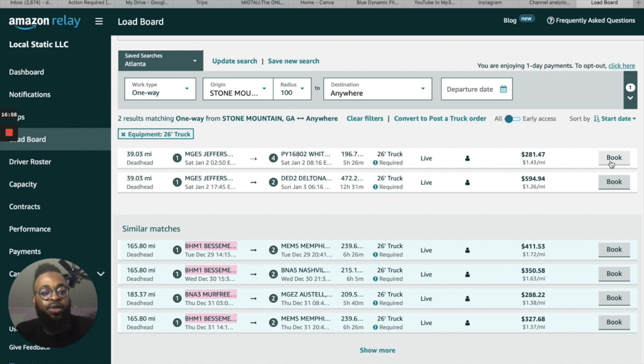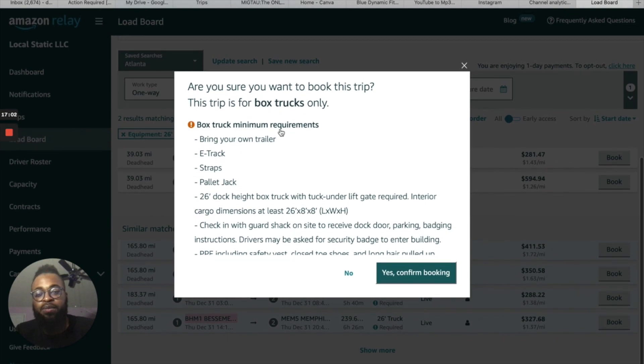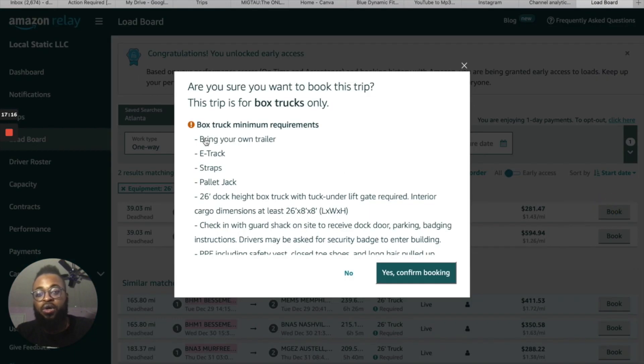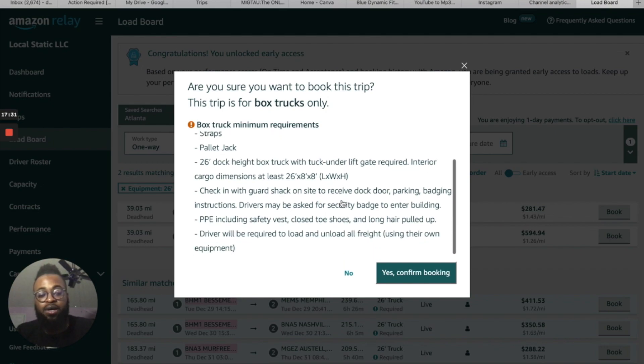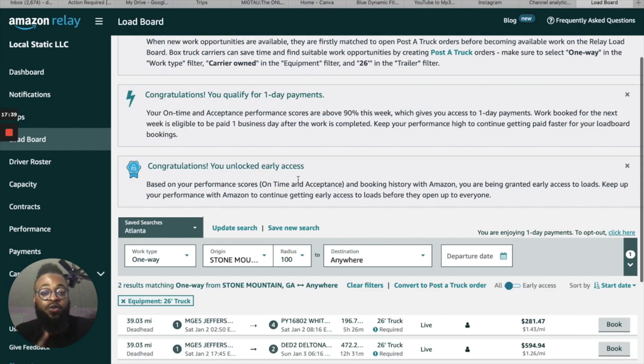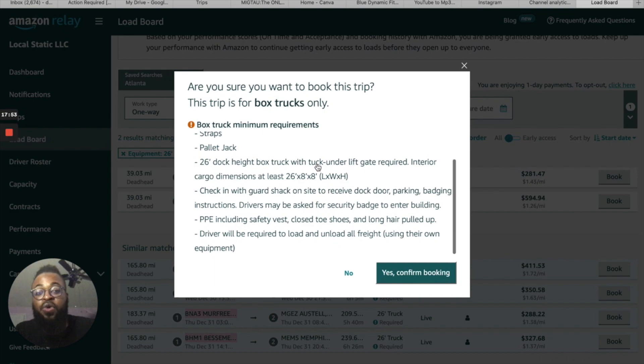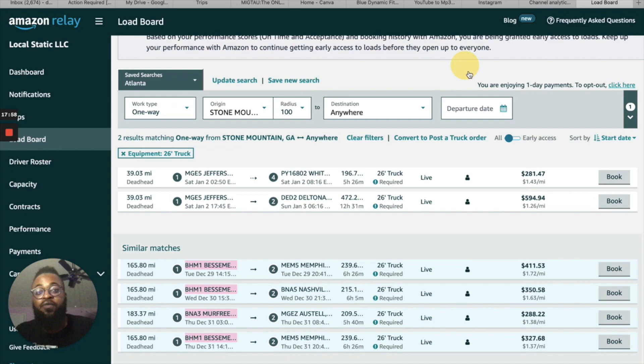When you click Book on a load, this is what pops up — the box truck requirements, the minimum requirements you have to have to do Amazon loads. You have to have E-track, straps, a pallet jack, and a 26-foot dock-height box truck. However, you can use a 24-foot as well. You also need a liftgate — so when you're looking for your truck, you're looking for a 26 or 24-foot box truck with a liftgate.